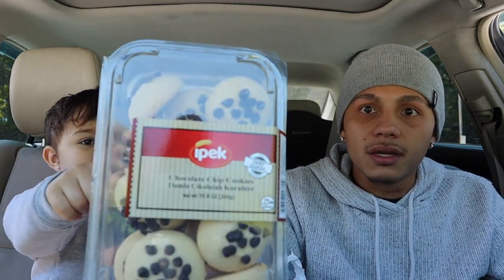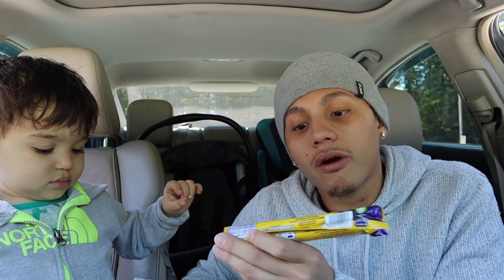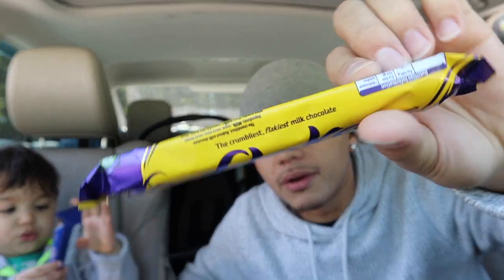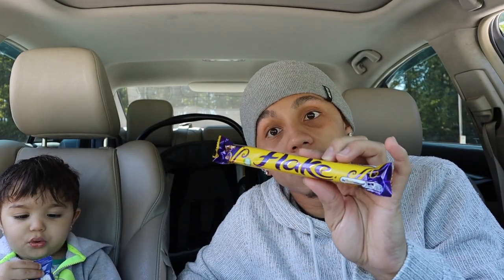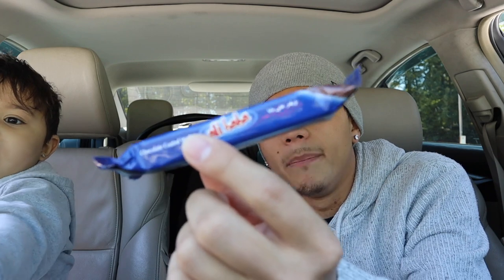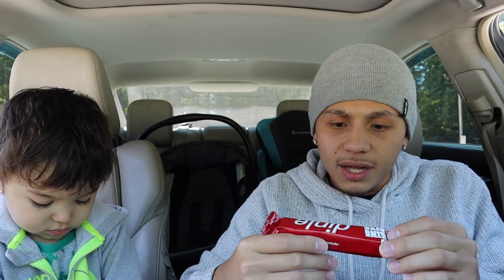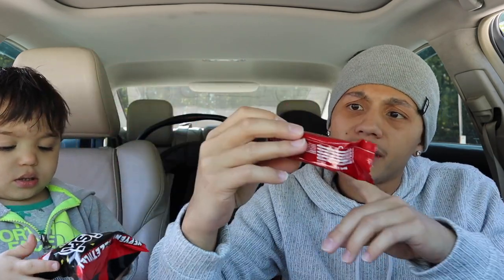We also got a chocolate bar — it says 'the crumbliest, flakiest milk chocolate bar.' This bar is called a Flake. This looks good! We also got a chocolate-coated wafer — the Alley Bubba. This looks pretty good too. It's a king-sized bar made by Tadell, called the Danell or Dennell — I'm not sure, but it had different names on the front.